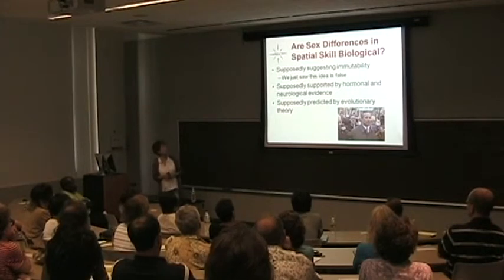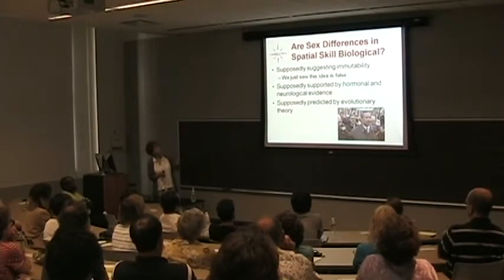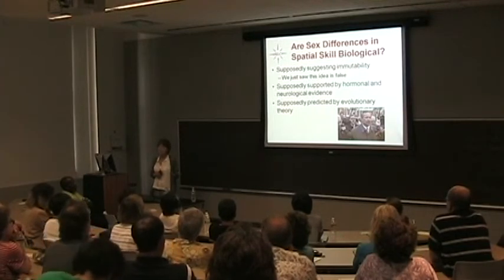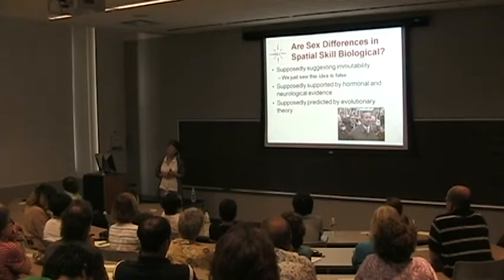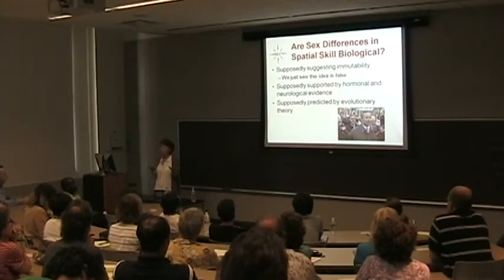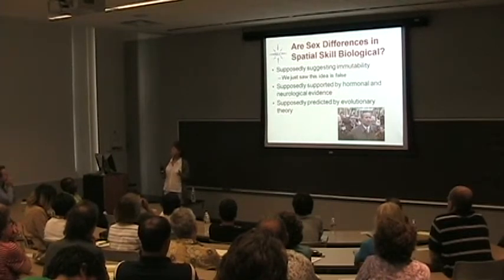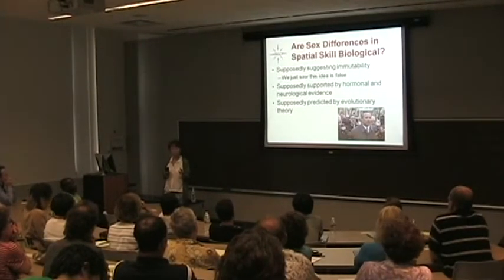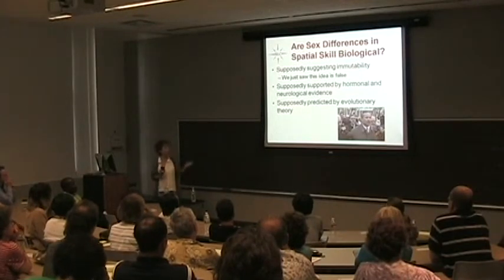Now to the Larry Summers question: are the sex differences in spatial skill biological? The first idea to knock down is that if it's biological it means it's immutable or can't be changed — this is definitely not sensible. We change things that are biological all the time; I'm genetically nearsighted and I wear contacts. Many people make that reflexive assumption. Conversely, there are lots of environmental problems that theoretically we could address but practically haven't — to the extent that poverty is the problem, we haven't done a lot about poverty. So it just isn't a real correlation between being biological and being unchangeable.